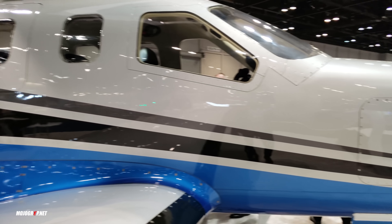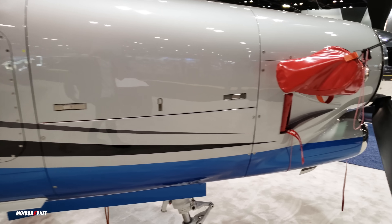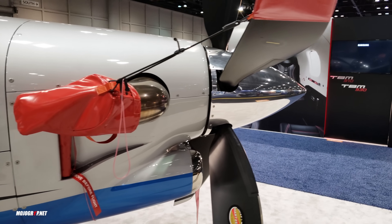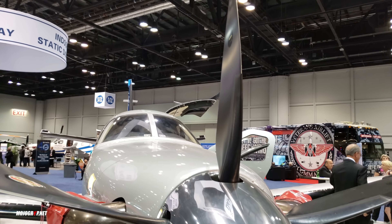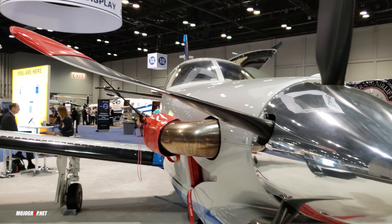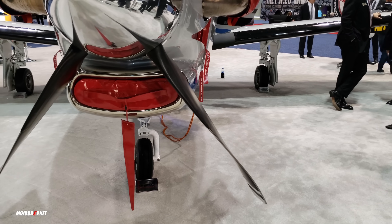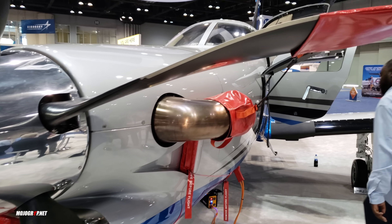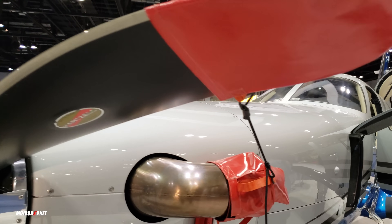Hey guys, here is another single-engine business aircraft that you already know of — this is the TBM 930. The propellers are larger in person than you would think. It's got a pretty long nose, so take care around it.